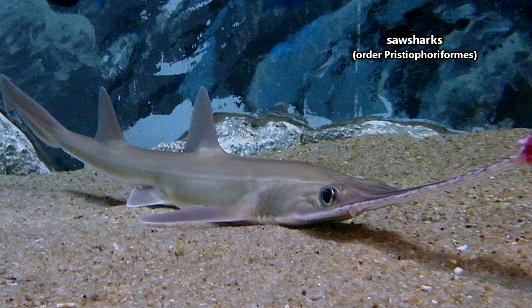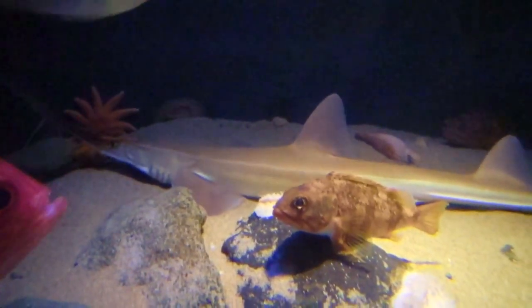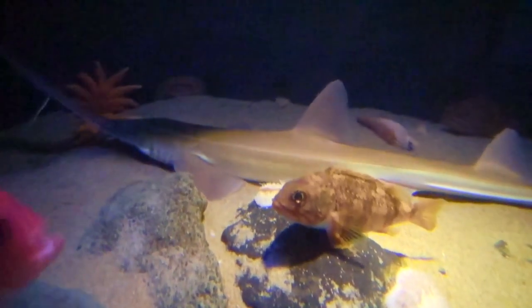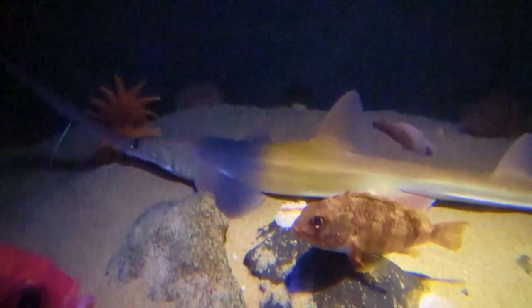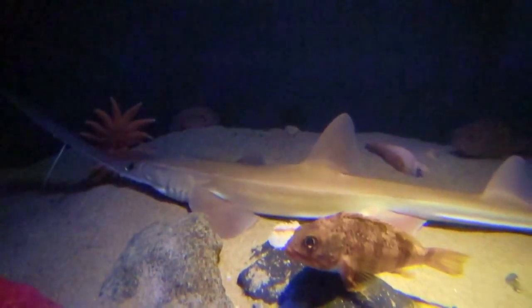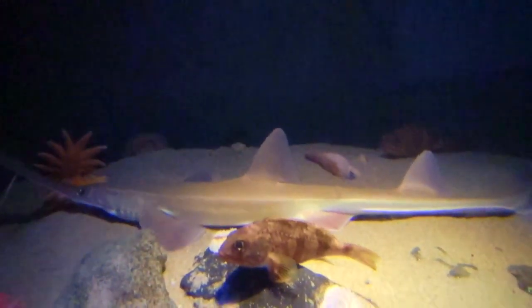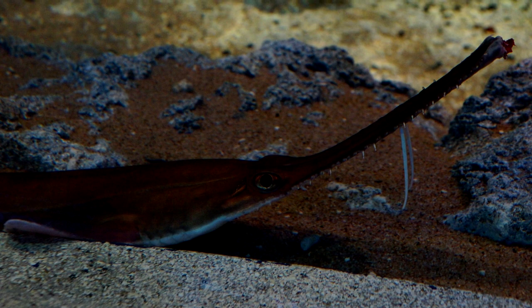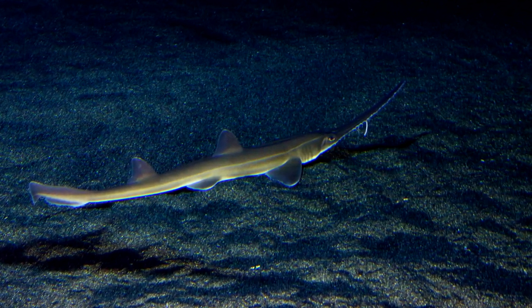Some other fantastic-looking sharks are the saw sharks — not to be confused with the similar-looking sawfish. Saw sharks also have a long, toothy snout, but theirs comes with barbels. These barbels are covered in ampullae of Lorenzini, which are electro-receptors that are super sensitive to the electric fields of prey items. These receptors are found in other shark species, but none of them pull it off quite as flawlessly as the saw sharks.